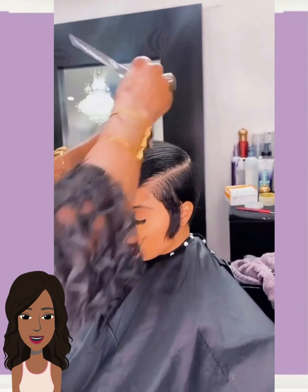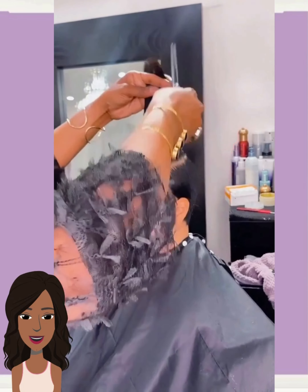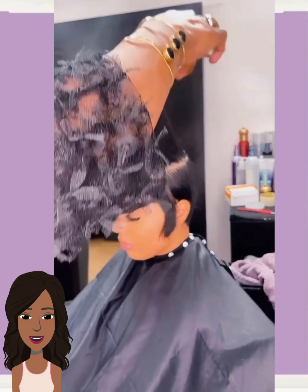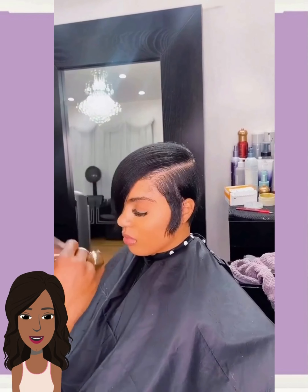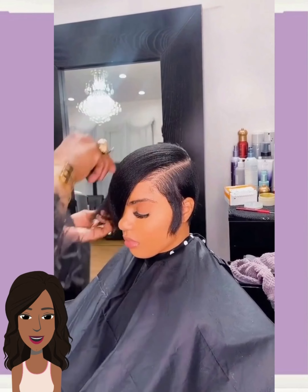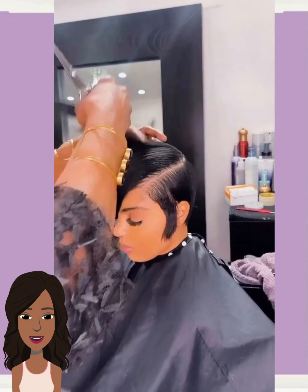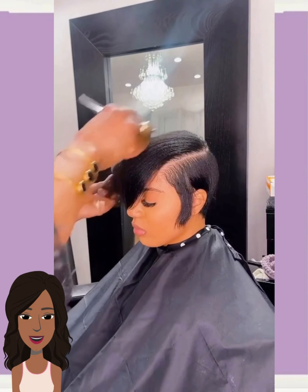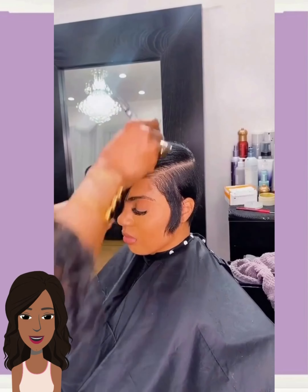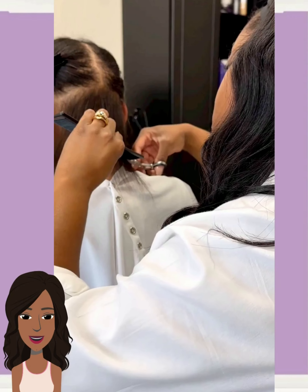Next up we have a Pixie Bob haircut, or a longer Pixie style. She's got a nice mix of curls here. The Pixie Bob or a longer Pixie haircut is great if you want to keep some length.